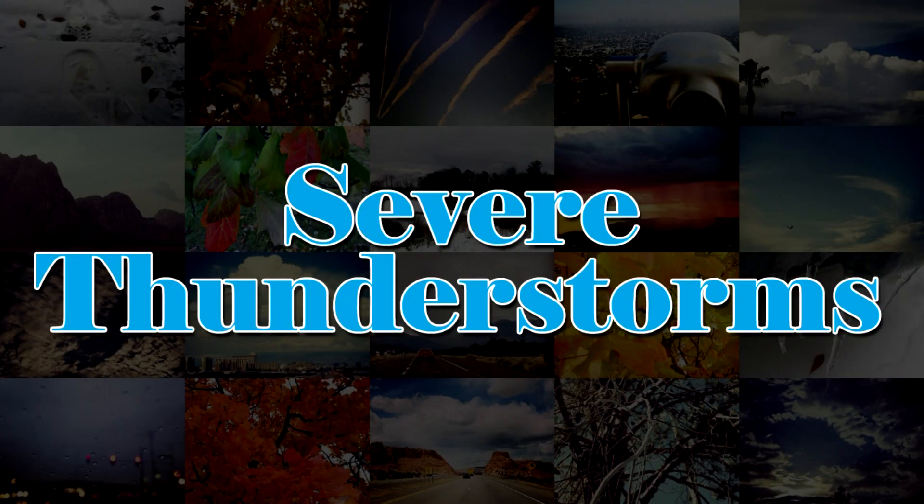That means things like hail, tornadoes, high winds, things like that. So for the next few videos I thought I'd talk about different types of severe weather and what you should do to keep yourself safe. Today we start with severe thunderstorms.